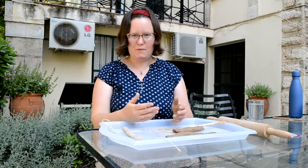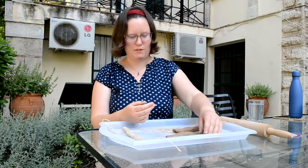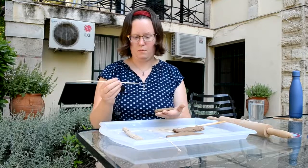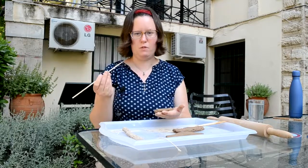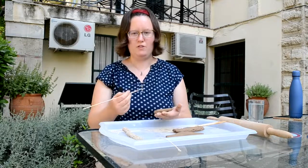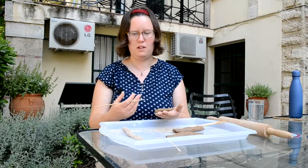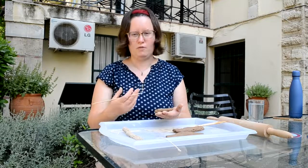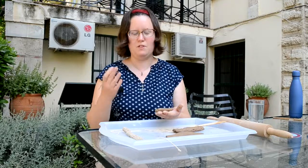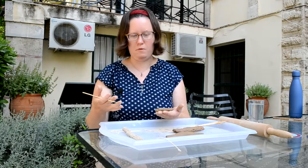Now I've shown you some different ways to make tablets, it's time to write something in Linear B on one of them. So I'm going to take the first one I made and I'm going to use this pointed sort of skewer — you could use a wooden skewer or a toothpick, something sharp like that — and I'm going to write a very simple entry. Linear B texts are generally very short, not even written in full sentences a lot of the time. So let's say I want to write that Anna has got four sheep — I can do that very simply as just: Anna, sheep, four.